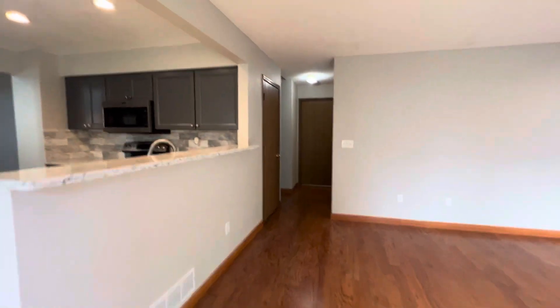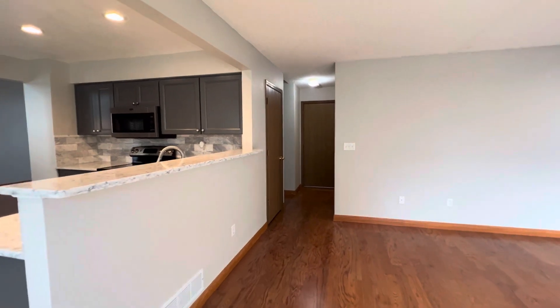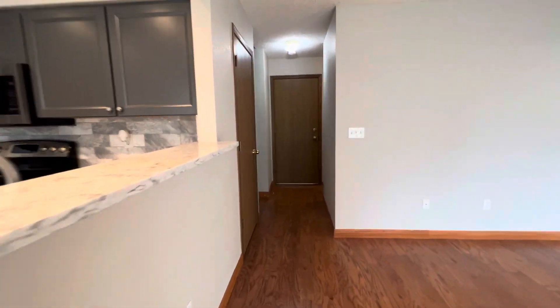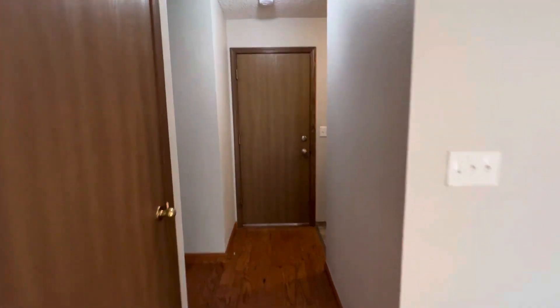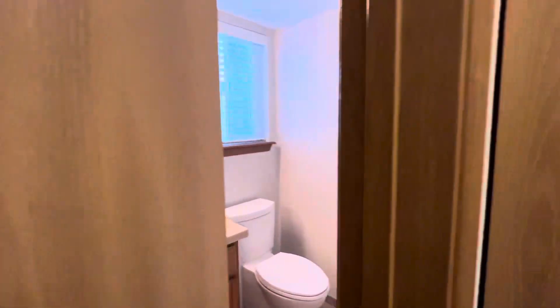Heading back inside, still on the main level here. Down the hall, you have a half bath, washer and dryer.